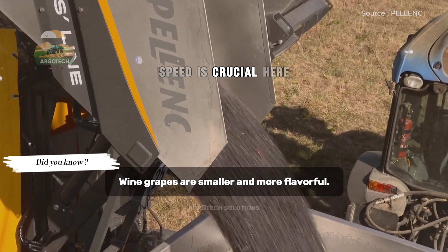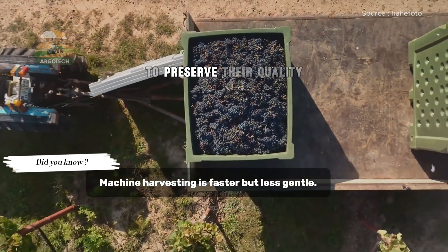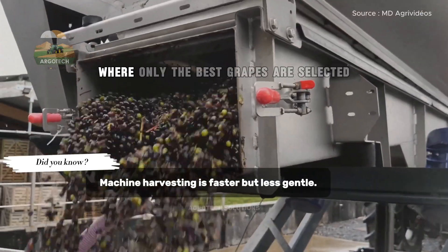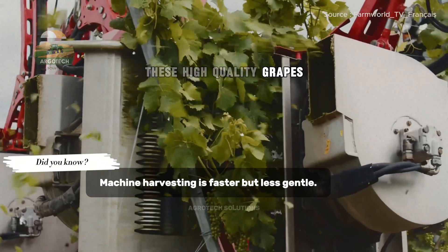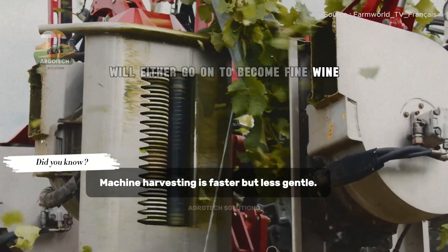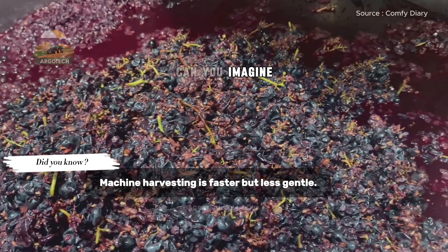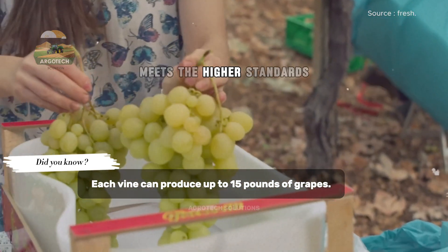Speed is crucial here. The grapes must be processed quickly to preserve their quality. At the facility, they undergo sorting where only the best grapes are selected. These high-quality grapes will either go on to become fine wine or delicious table grapes. Can you imagine how much care goes into ensuring each grape meets the highest standards?